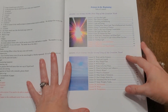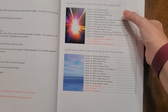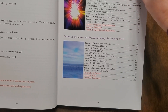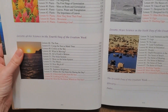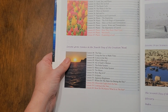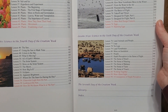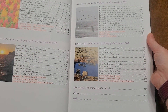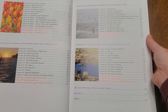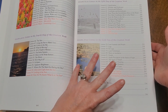Flipping to the table of contents — sorry about the glare — but it tells you that the first 15 lessons come from the first day of creation. Lessons 16 through 30 come from the second day of creation. Lessons 31 through 45 go through the third day. Lessons 46 to 60 go through the fourth. Lessons 61 to 75 is the fifth day. And lessons 67 through 90 is the sixth day, and then it talks about the seventh day. It also has a glossary and an index, which are amazing.